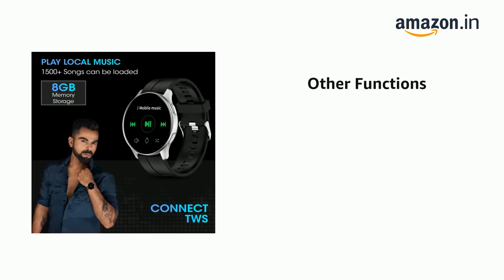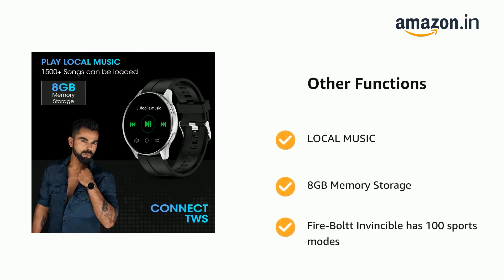It also has local music with 8GB memory storage, and the Firebolt Invincible has 100 Sports Modes.